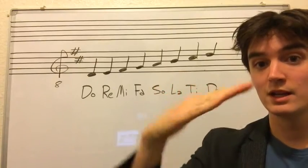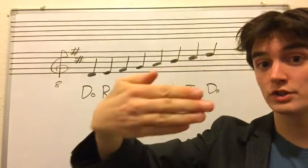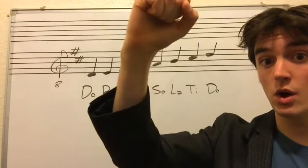Do, re, mi, fa, sol, la, ti, do. Huh. Okay.